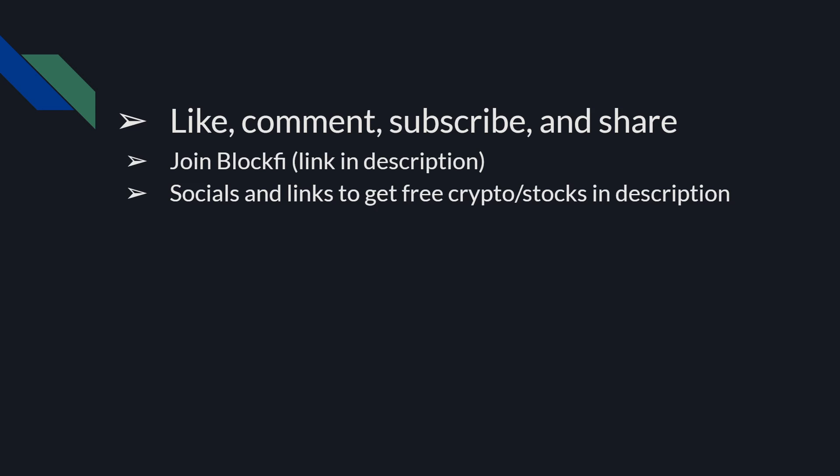My socials and links to get free crypto and stocks are also in the description below, so if you want to check those out — literally free money, don't miss out on that. I appreciate all the support. I'm going to be grinding and hopefully putting out some more content. I really want to reach a partnership on YouTube as soon as possible. So I appreciate all the support. Hope you guys have a great day. Thanks.